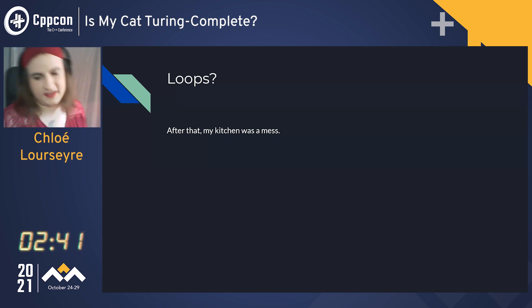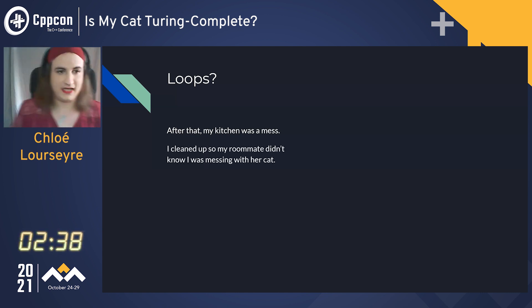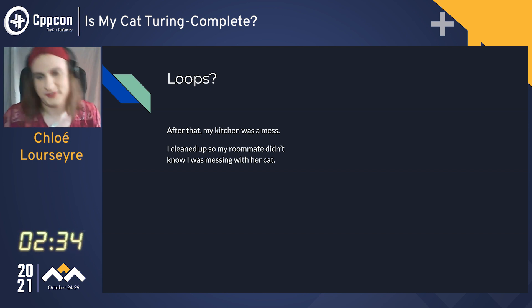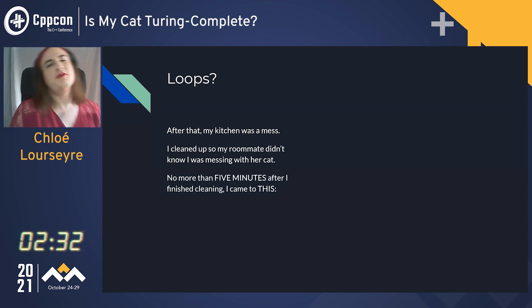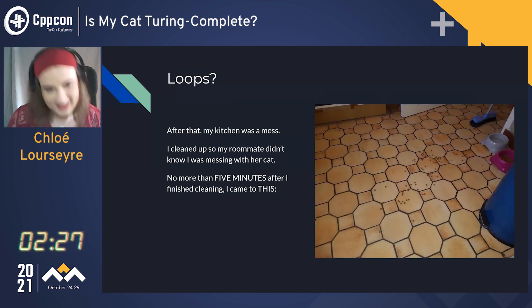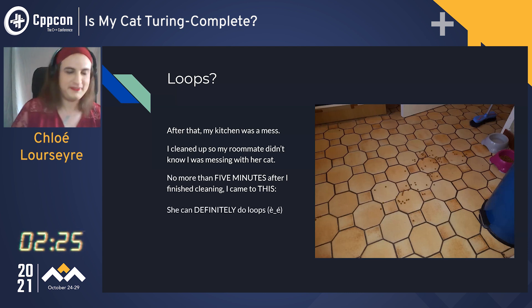Of course, after that my kitchen was a mess and I cleaned up, so my roommate didn't know I was messing with the cat. Five minutes after I finished cleaning, I came back to this mess again. She can definitely do the loops.